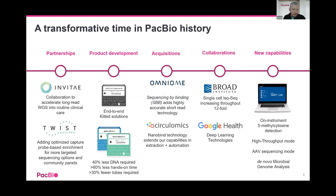Over the last 12 months there's been a lot of transformation at PacBio. We've formed important partnerships with Invitae and Twist, released new end-to-end kitted solutions, and made a couple of acquisitions: Omniome, a highly accurate short read sequencing technology you'll hear more about early next year, and Circulomics, an upfront sample prep technology now under the PacBio umbrella. We have big collaborations with the Broad — who recently purchased another 15 Sequel 2 systems — and Google Health, and we're bringing out new capabilities including on-instrument 5mC detection.